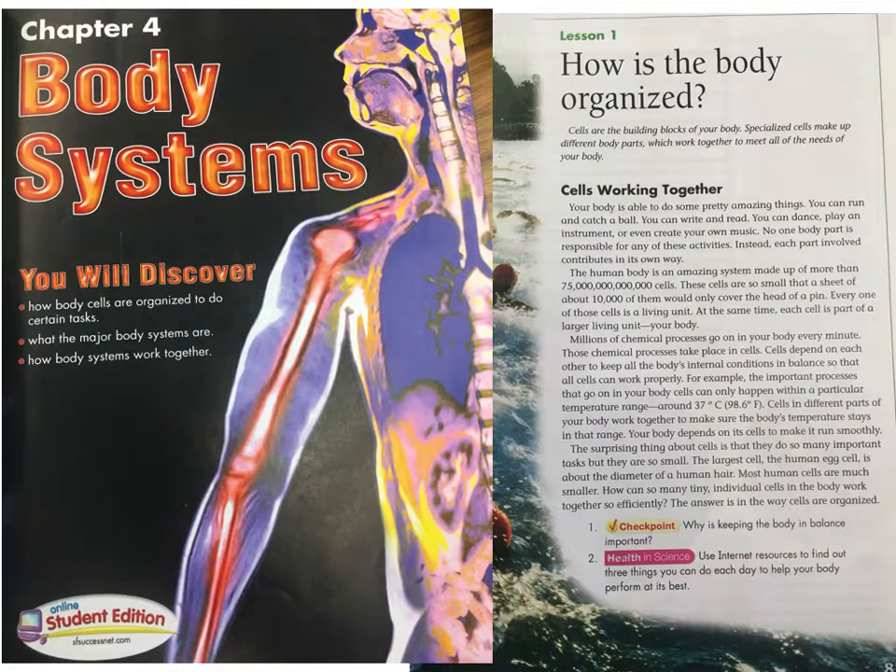At the same time, each cell is part of a larger living unit — your body. Millions of chemical processes go on in your body every minute. Those chemical processes take place in cells. Cells depend on each other to keep all the body's internal conditions in balance so that all cells can work properly.